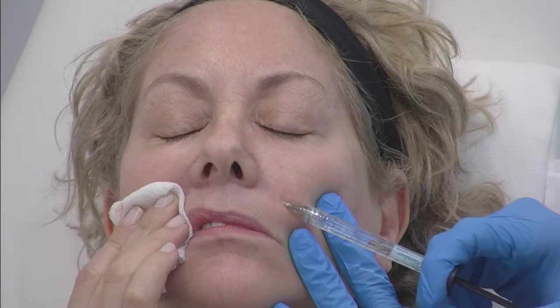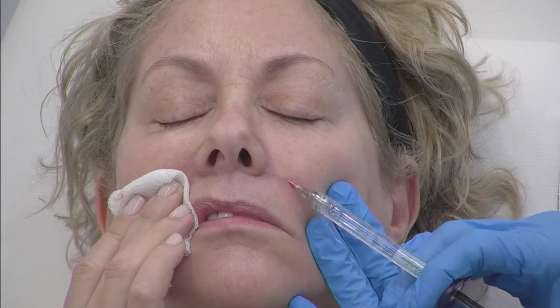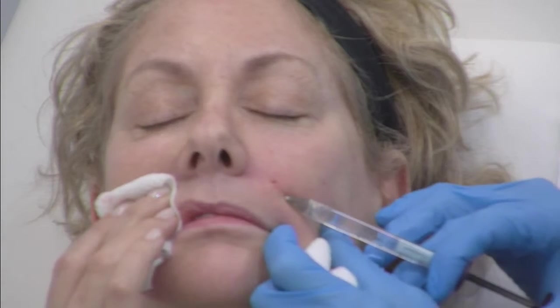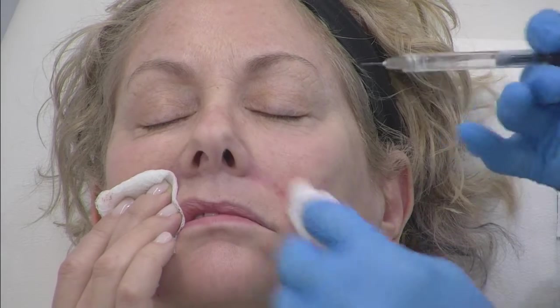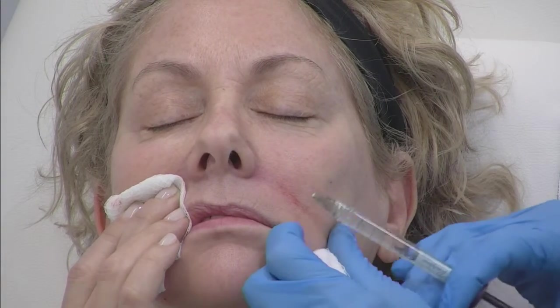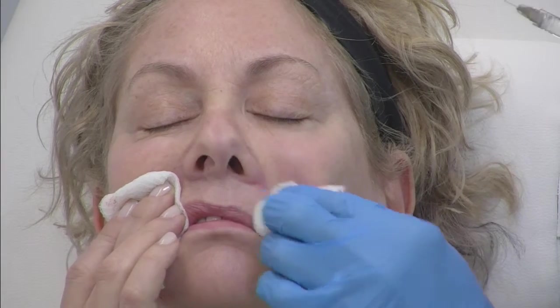We're going to inject a little bit in these nasolabial folds. You may notice how I hold the syringe — it might be a little different than others. If you have smaller hands, a lot of these products are difficult to push. I put the plunger either at the base of my thumb or at my malar eminence when pushing the product out, so I'm just squeezing it. I'm only using the small muscles in my hand versus pressing with your thumb, which uses the long muscles in your forearm.